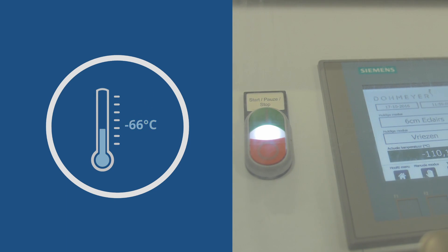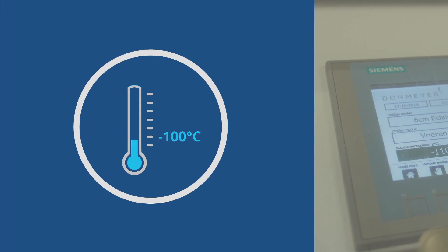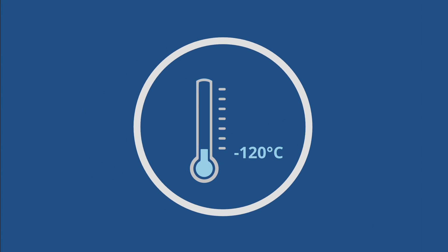Dormea bottom drop tunnel freezers usually go down to temperatures of minus 100 degrees centigrade in process situations, but can go as low as minus 120 degrees centigrade.